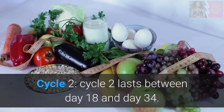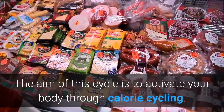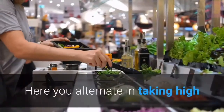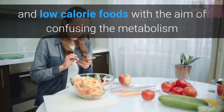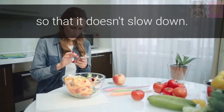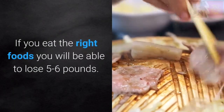Cycle 2 lasts between day 18 and day 34. The aim of this cycle is to activate your body through calorie cycling. Here you alternate between high and low calorie foods with the aim of confusing the metabolism so that it doesn't slow down. If you eat the right foods you will be able to lose 5-6 lbs.